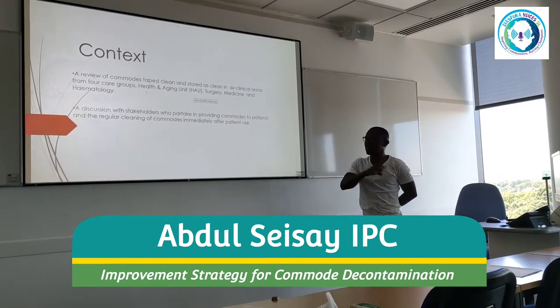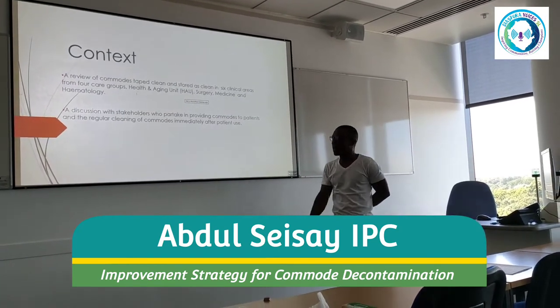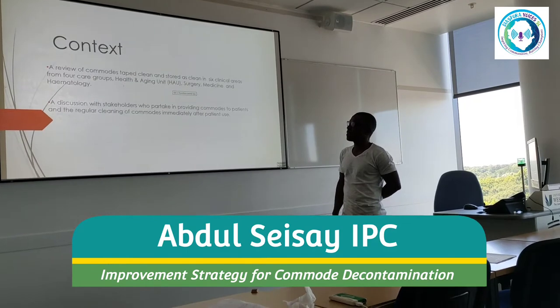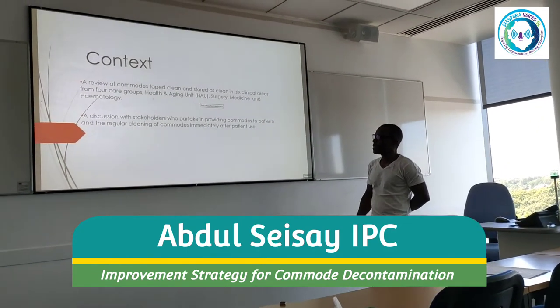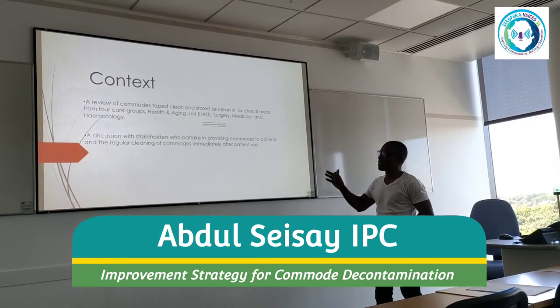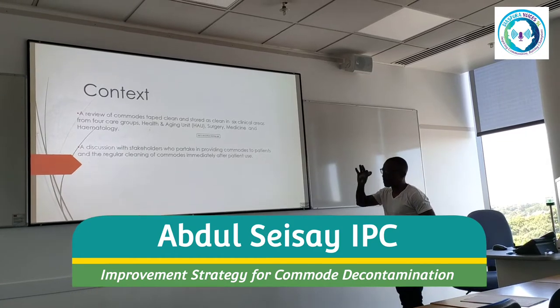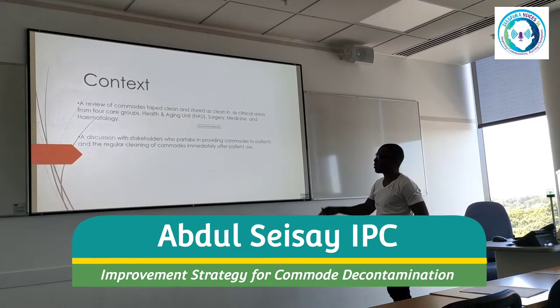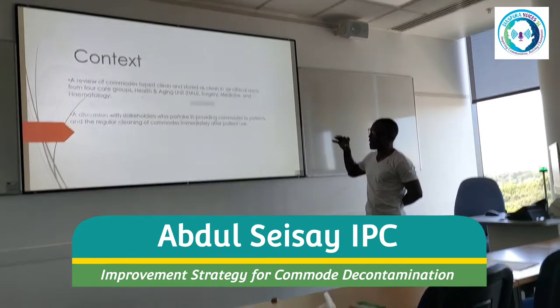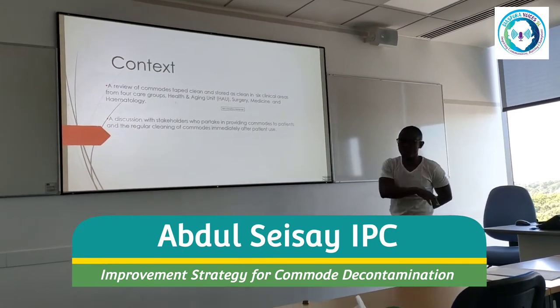These slides are a little bit wordy because I didn't have the time to go back and put artwork onto them. The context for this session is we're going to review commodes, specifically tips on commodes being placed and stored as clean. I looked at six clinical areas in four different care groups.